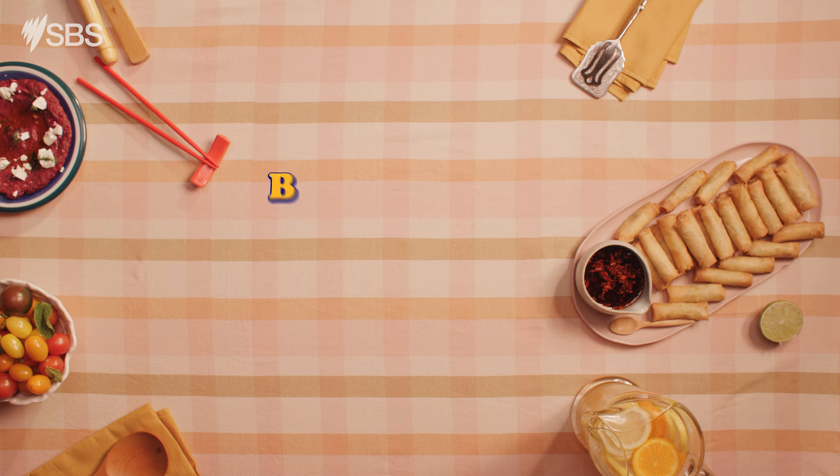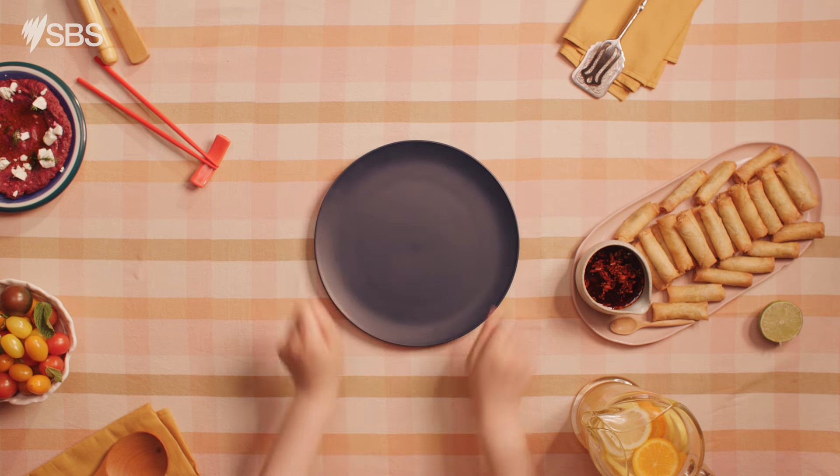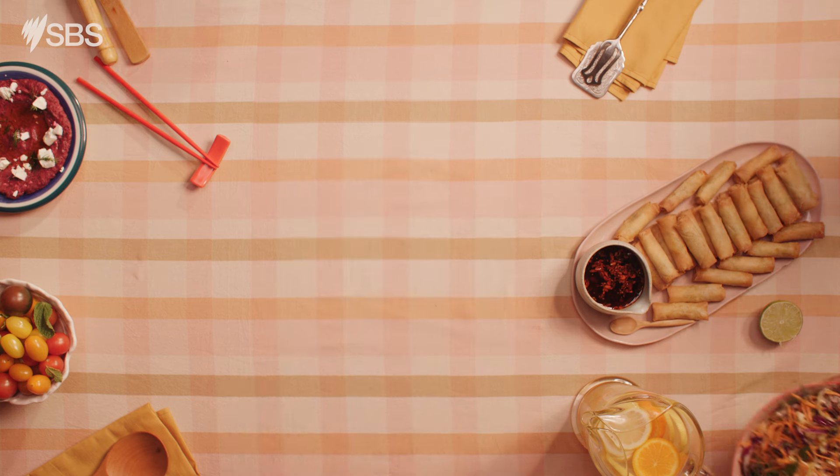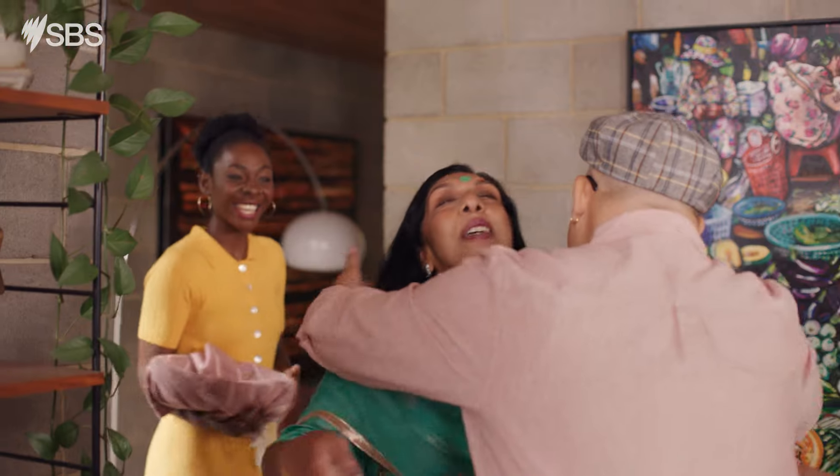What does it mean if you are asked to bring a plate? An empty plate? In Australia, bring a plate means to bring a plate of food to share.